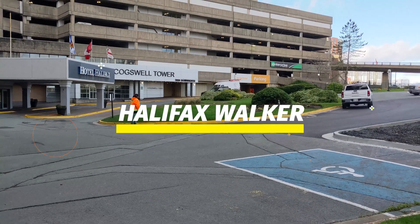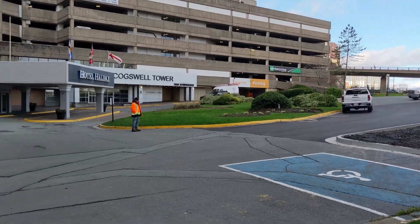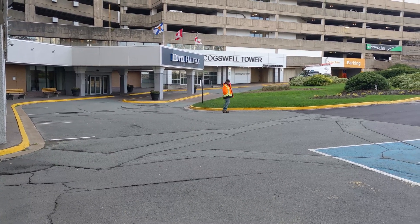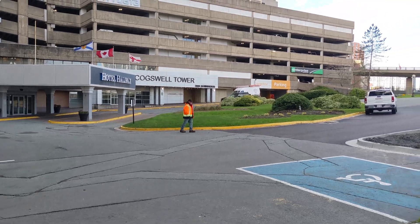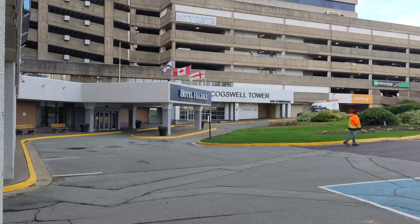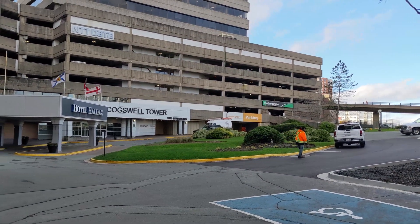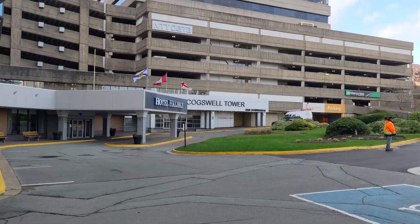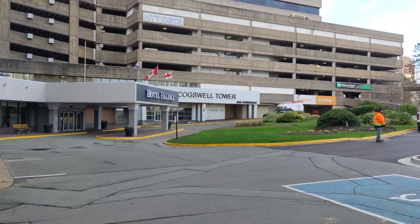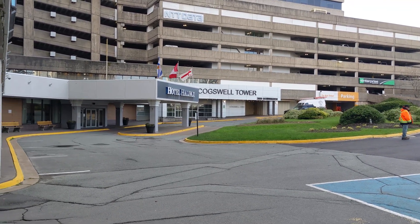Hello, everyone. This is Thursday, November the 17th, 2022, and it is a chilly six degrees Celsius out here at 11 a.m. So this morning I am doing a small video as a favor to somebody who asked me if I could show them how to get from the Halifax Hotel to the Maritime Museum. So I'm going to do just that right from here. I'm going to walk straight down to the Maritime Museum from the Halifax Hotel. Let's get going.